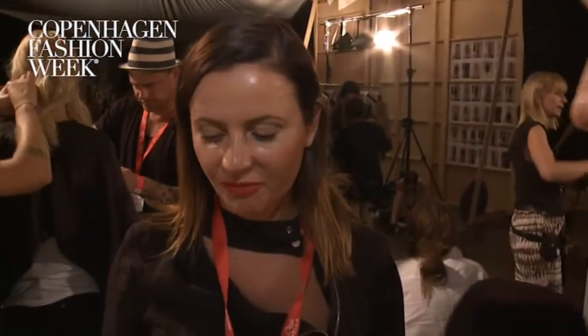We're backstage at Copenhagen Fashion Week at Baumund Ferdgaden with Wella's lead stylist Matsa Spijewska. What was the inspiration for this look this evening?